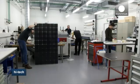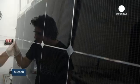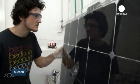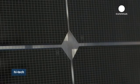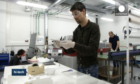Researchers in Neuchâtel in Switzerland are working on ways of making solar energy more cost effective. This includes using less precious metals in their manufacturing and new technology to better absorb sunlight.